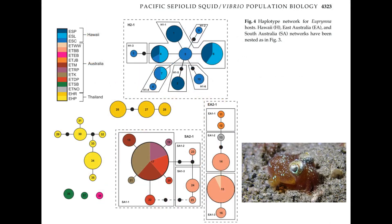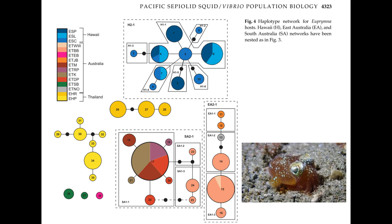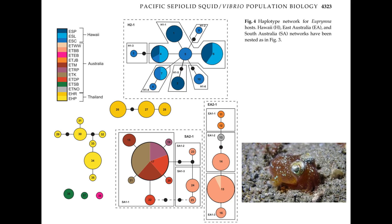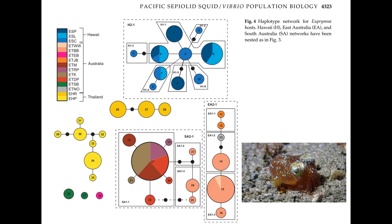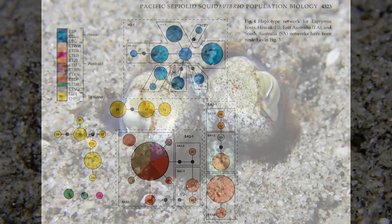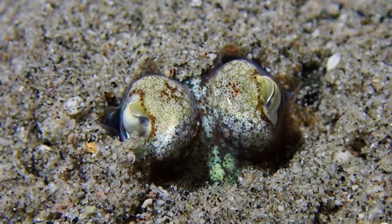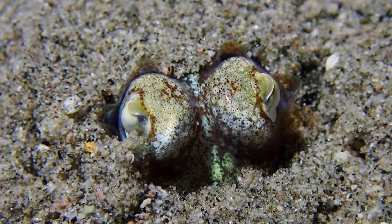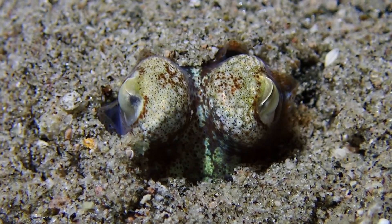It's different for the animals, for the bobtail squid themselves — they form distinct clusters. So the Hawaii, Australia and Thailand clusters are distinct subpopulations. There seem to be events where they expel the bacteria into the seawater, and with that there's probably more mixing of the bacteria than of the cephalopods themselves.